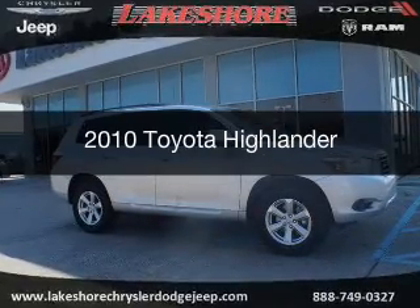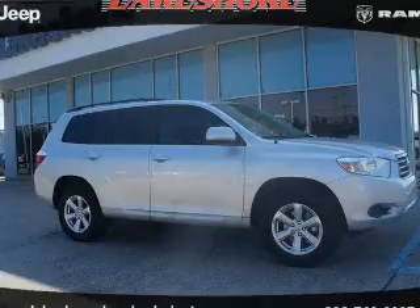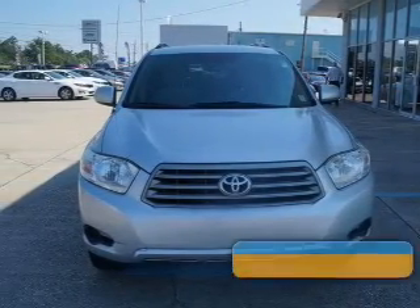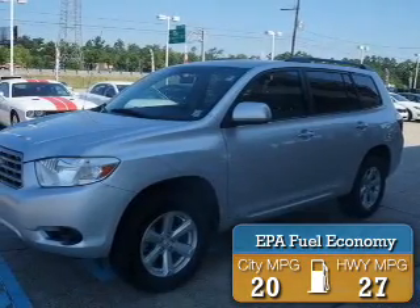This is a used 2010 Toyota Highlander, powered by front-wheel drive, four-cylinder engine, and a six-speed automatic transmission. Great fuel efficiency saves you money by requiring fewer trips to the gas station.